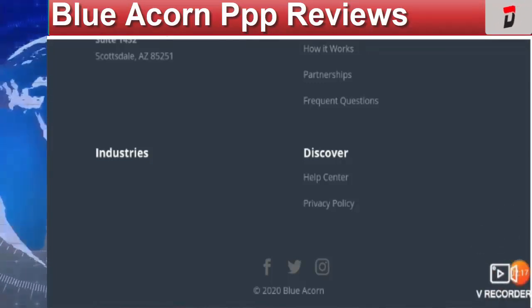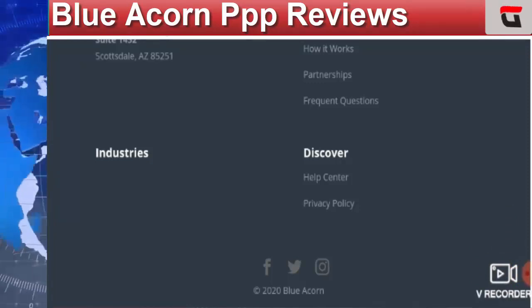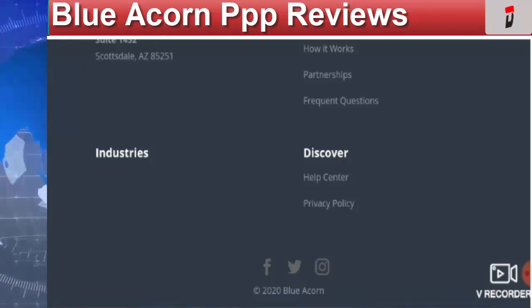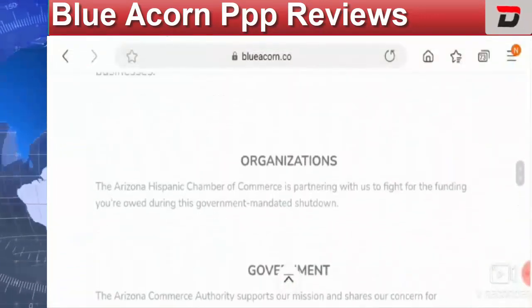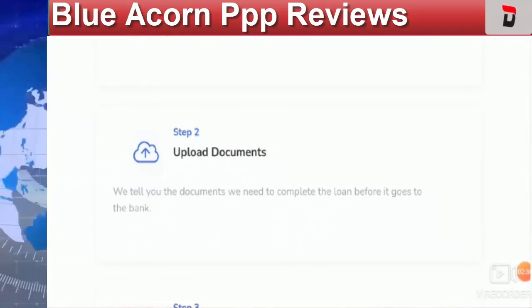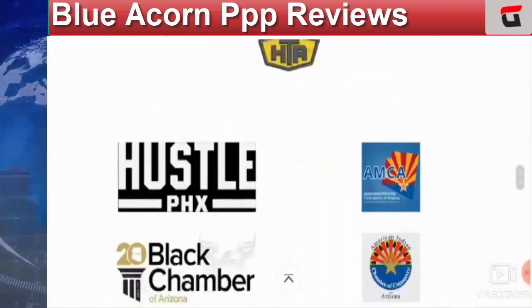Most people in their reviews say they still have not received funding and that the company is not legit — it is a scam. It is rated 2 out of 5, which is not a very good rating. Overall, the reviews show that this company is possibly a scam.